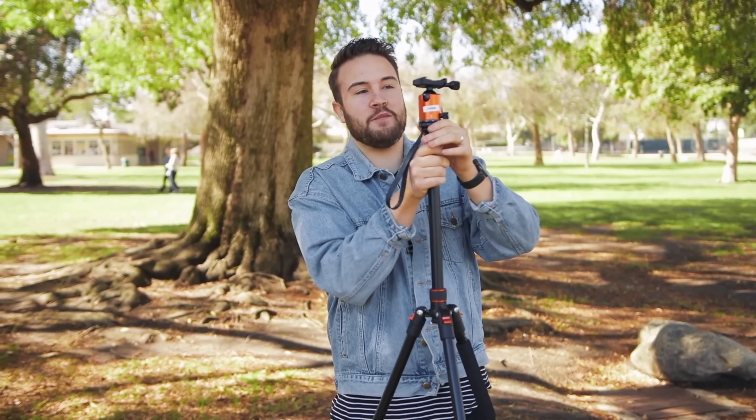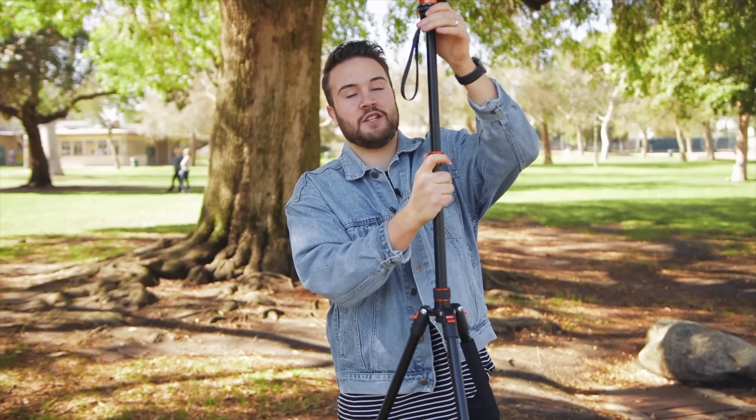The tripod is lightweight, easy to move around, and you're able to get it up past six feet tall. So if you are tall, you're able to bring your camera up to eye level when you're standing.